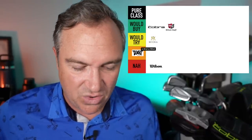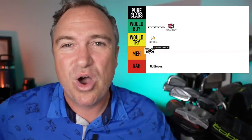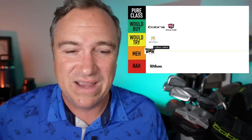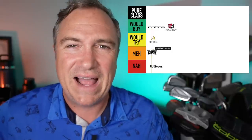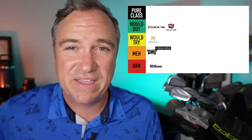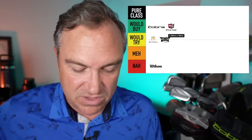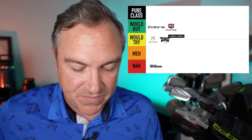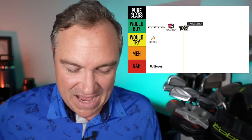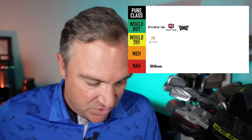Next brand up is PXG. PXG is a contentious brand — a lot of people think it's just super overpriced clubs, and then you've got veterans and first responders who really like that brand story. Forgetting all of that, I think they are extremely innovative and really trying to push the boundaries. I'm going to put PXG in the would buy category because I bought one of their drivers and gamed it for about a month earlier this year.